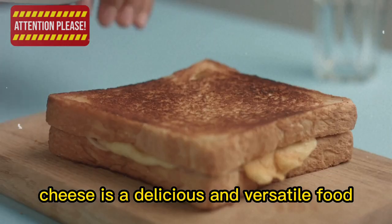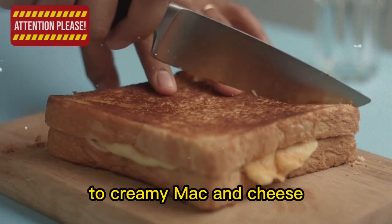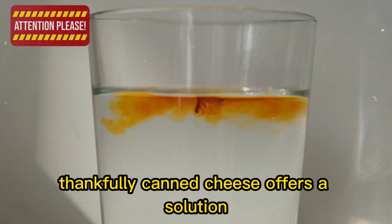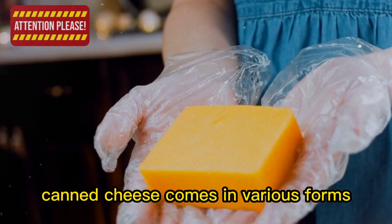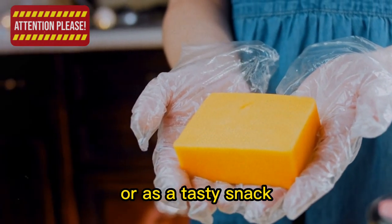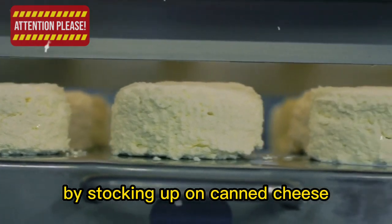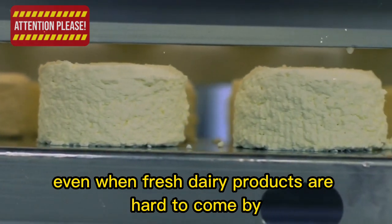3. Canned cheese. Cheese is a delicious and versatile food enjoyed in countless ways, from grilled cheese sandwiches to creamy mac and cheese. However, cheese can be difficult to store long-term without proper refrigeration. Canned cheese offers a solution, boasting an impressive shelf life of up to 25 years. It comes in various forms such as cheddar and processed cheese, and can be used just like fresh cheese — melted over nachos, stirred into soups and sauces, or enjoyed with crackers.